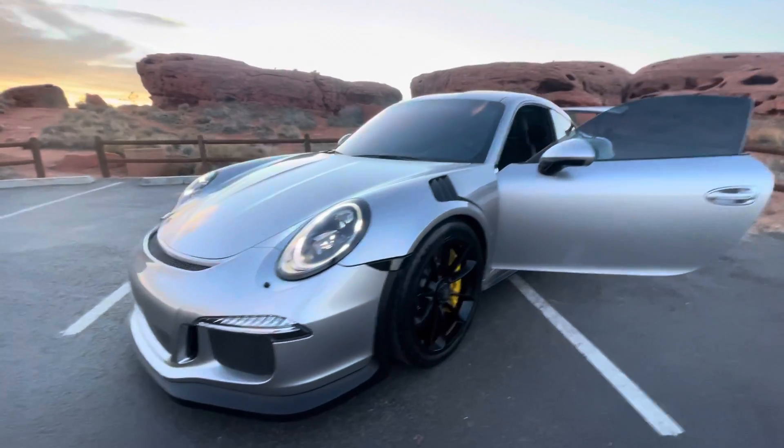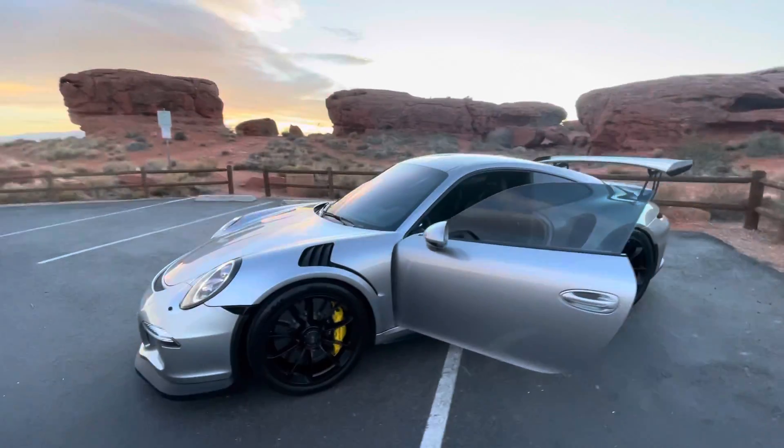4,600 miles, and this car shows — it's just immaculate. Any questions, you want pictures of anything in particular or video, shoot me a call at 435-632-9784, or email me at grant@renewauto.com. Happy to help you with any questions you might have.